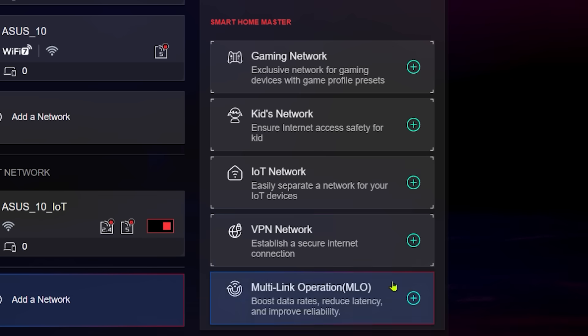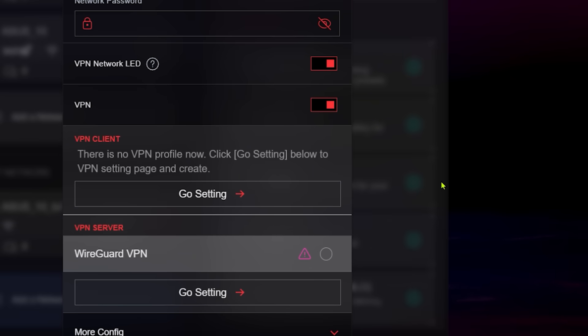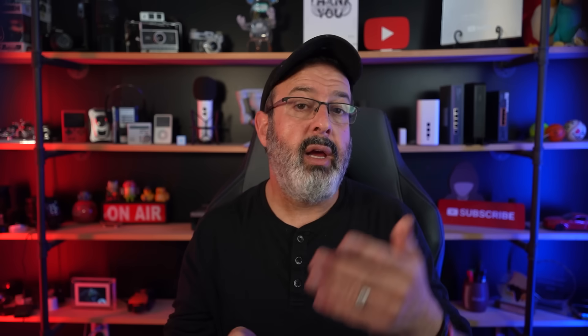Still on security, I like to set up a VPN network so every device on my network gets VPN protection without me having to go to each device and install it — and hoping the kids actually enable their VPN. I also have smart devices like leak detection, smart cameras, and smart doorbells, but I keep them on their own IoT network so if they get hacked or go down it stays separate from my main network. With this router, one button click just does it for you.